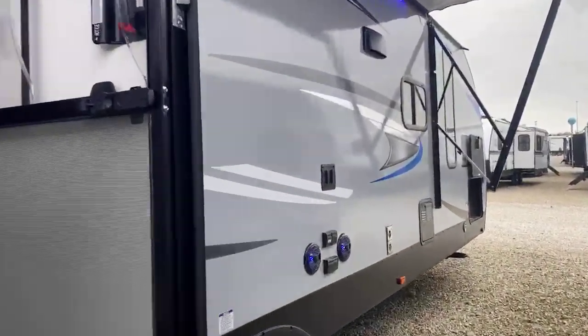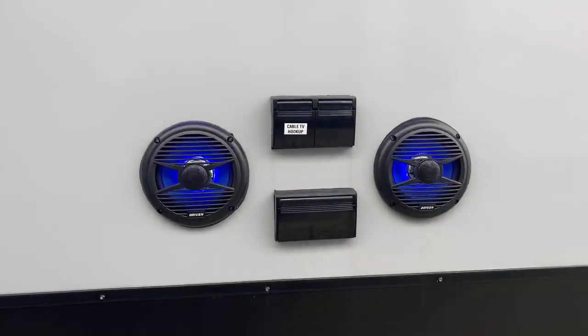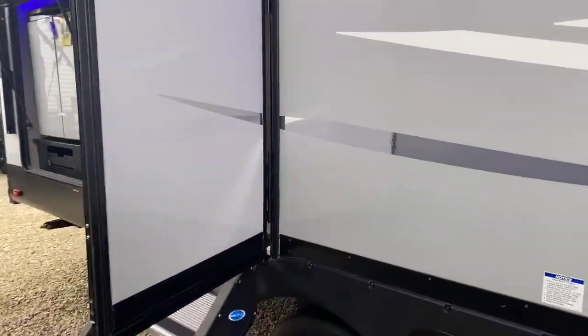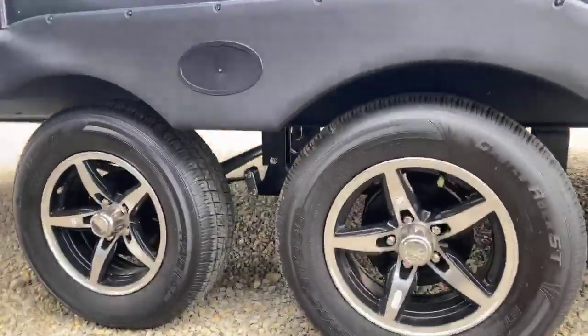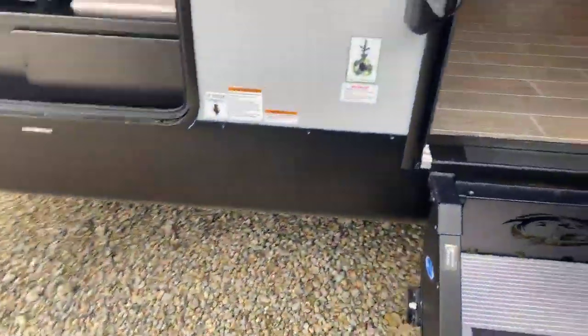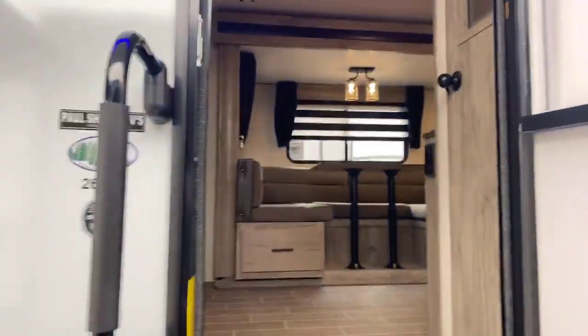It comes with a factory television mount on the outside and also two exterior speakers, which will play off the radio inside. There are some attractive alloy wheels — not just steel wheels. And then it has a nice more-right entry step. This is the 26RB Alpha Wolf, which weighs 6,052 pounds.